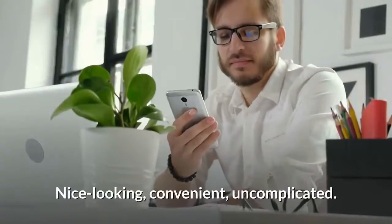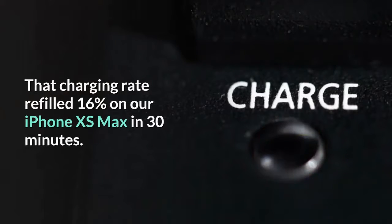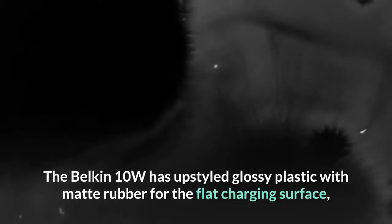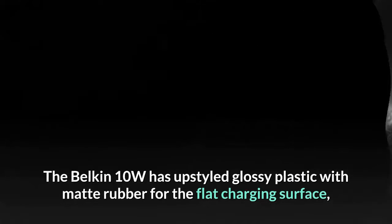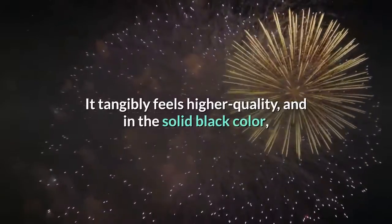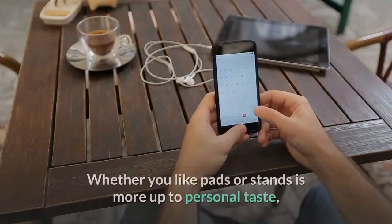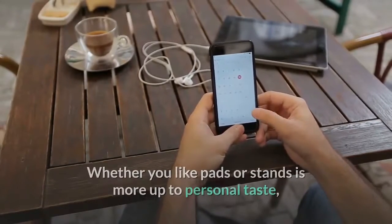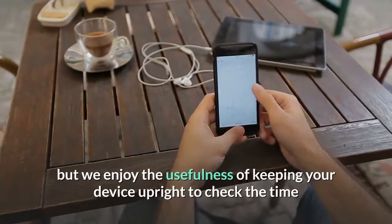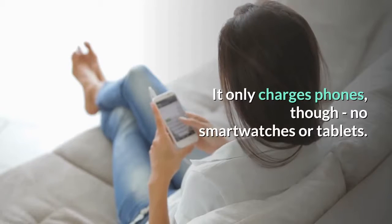Number one: Belkin Boost Up Wireless Charging Stand. Nice looking, convenient, uncomplicated — the Belkin 10W is a step up in design and charging power, both of which are noticeable. That charging rate refilled 16% on our iPhone XS Max in 30 minutes. The Belkin 10W has styled glossy plastic with matte rubber for the flat charging surface, as well as the arms keeping your phone from sliding off. It tangibly feels higher quality and in the solid black color looks more refined than cheaper chargers. We enjoy the usefulness of keeping your device upright to check the time and scroll through notifications. It only charges phones though — no smartwatches or tablets.